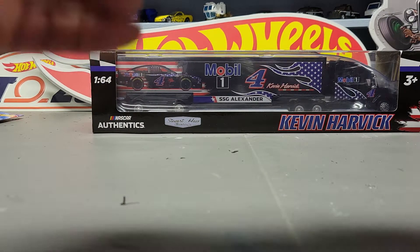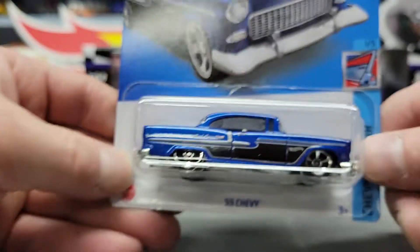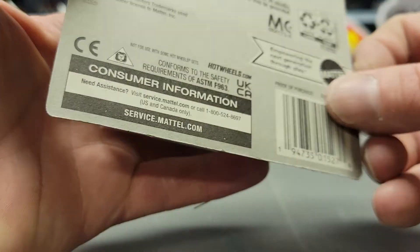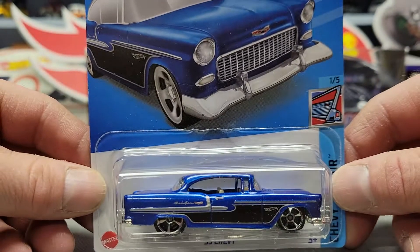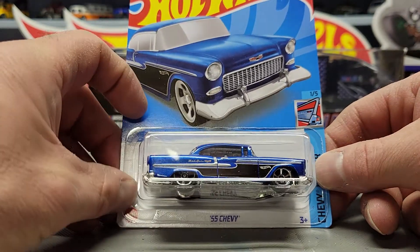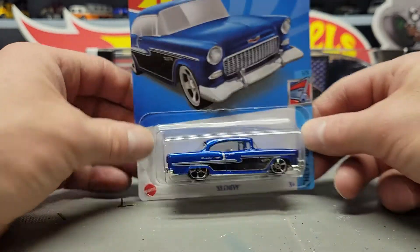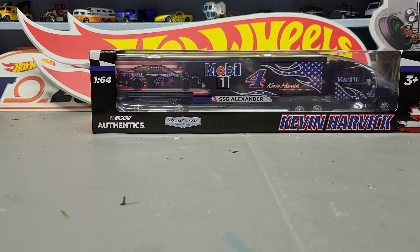Next up I finally found one of these '55 Chevys — this would have been the super for the A case. I've been looking for at least one and this is the only one I found; this is a B case car, so there might have been at least one case of B case. I don't have a treasure hunt for the A or B case yet — I have one for C and D. I'm going to try not to order any online; if I don't find them, ain't no big loss.